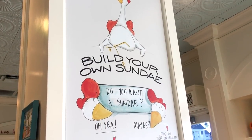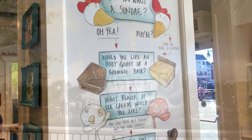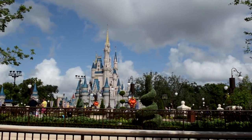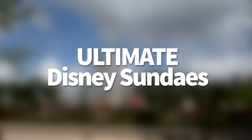Hello everyone, my name is Joey here for DFB. Today we're talking about one of our go-to treats when you want to escape the heat, cool off a little bit, maybe even celebrate the fact that you're at the most magical place on earth. That's right, today we're talking about ultimate Disney sundaes that you have to try.